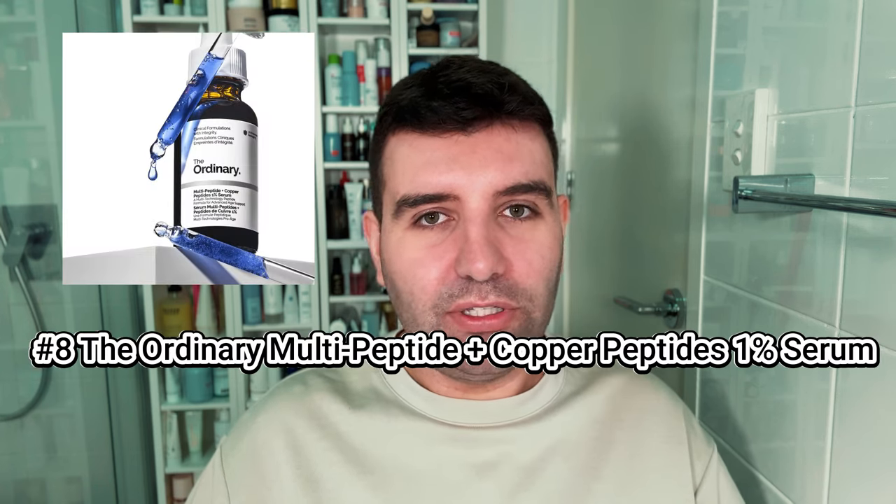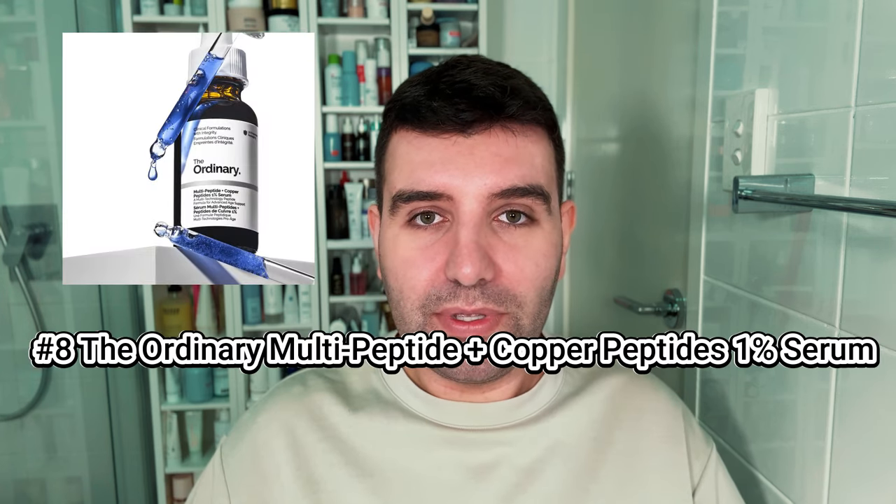Number eight is the Ordinary Multi-Peptide Plus Copper Peptides 1%. Another great value serum blending a bunch of peptide ingredients together, and this is surely one of the Ordinary's most popular products.